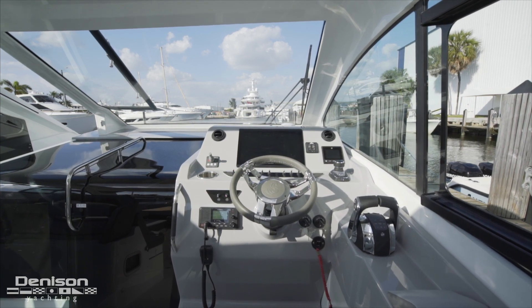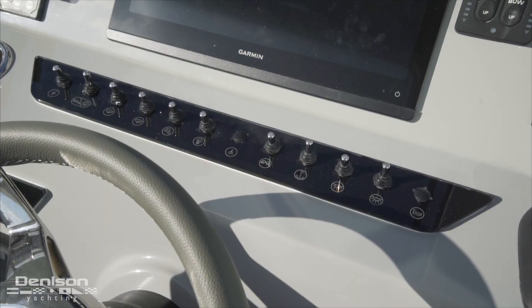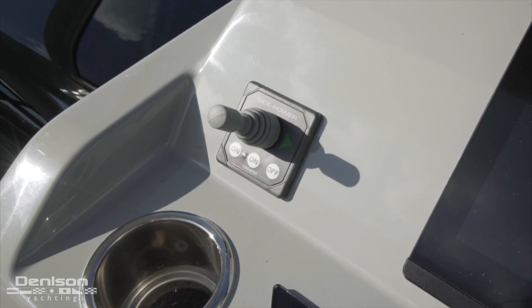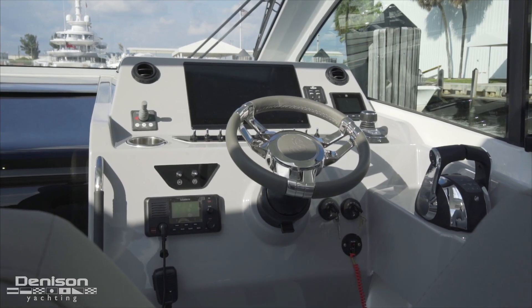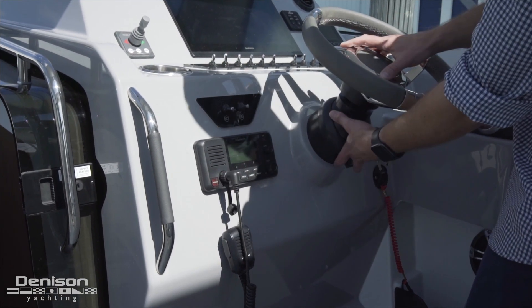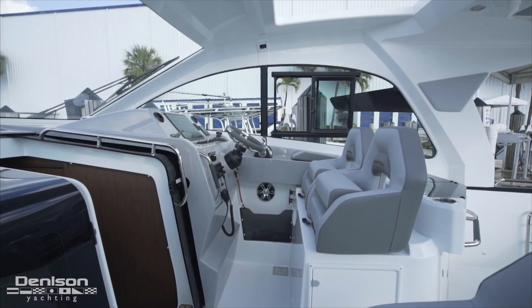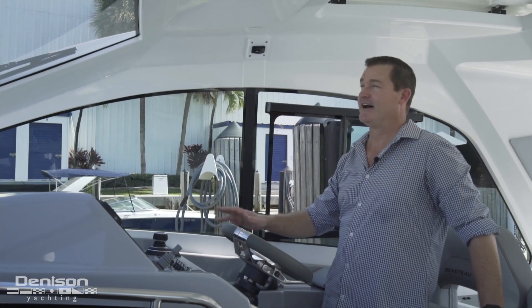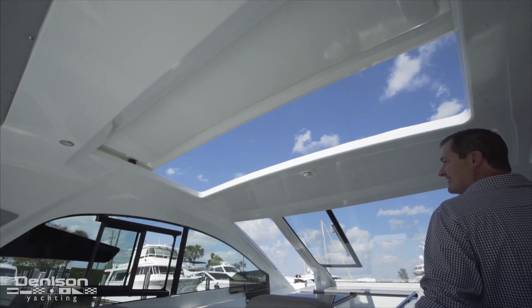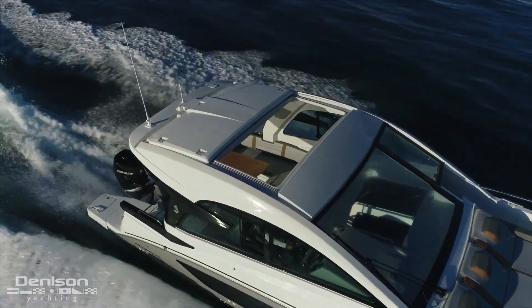We've got Lenco trim tab controls here as well as all the switches I need for electronic control. To the left of the dash I've got my Side-Power bow thruster, two air conditioning vents, and just below a Garmin VHF that's easily accessible. The wheel can be tilted to adjust to the appropriate angle. Last but not least, I've got my controls for the electric hardtop — it easily opens up very quickly so I can get some sunshine or close it up to protect from the weather.